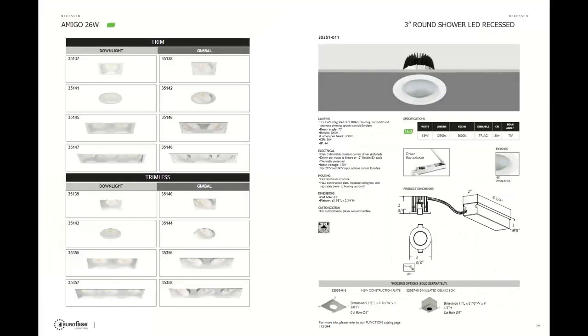Just a little about the Amigo 26 — it has the same ordering options we just discussed except it's now a six inch fixture instead of three or four inch. Lumen output is 2,500 instead of 1,290. This is great for high ceilings. To reiterate, the Amigo is really the go-to light when talking about recess from Euroface — it covers so many applications.